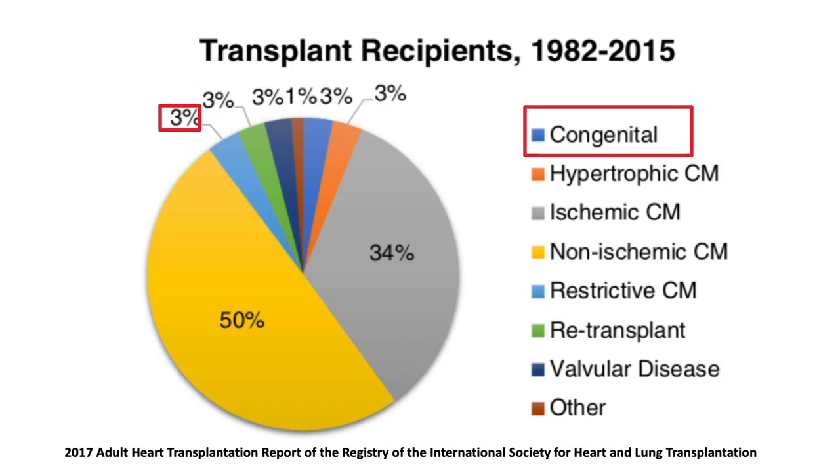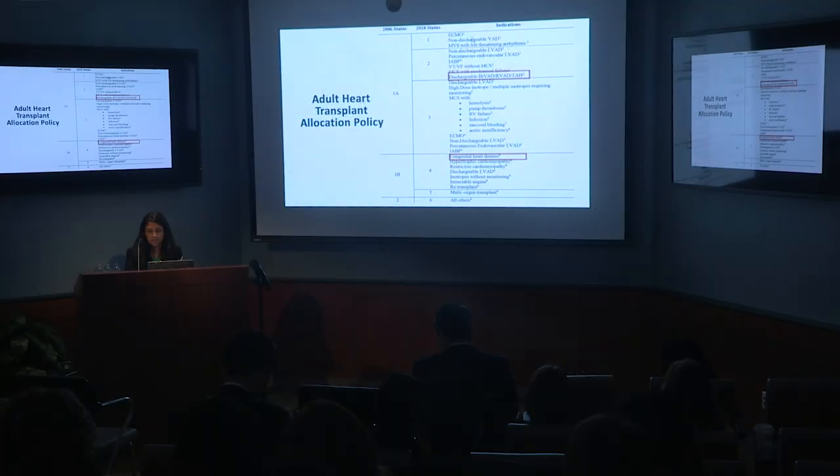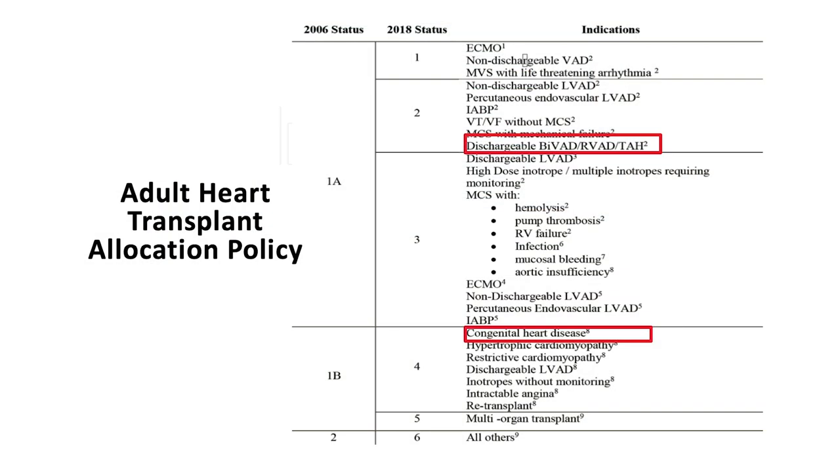Although the frequency of cardiac transplant in ACHD patients has increased over time, ACHD patients still account for only 3 percent of all adult heart transplant recipients. Despite the change in the adult heart transplant allocation policy in 2018 from a three-tier to a six-tier system, ACHD patients will likely still be listed at a lower urgency status unless they are on some form of mechanical circulatory support.